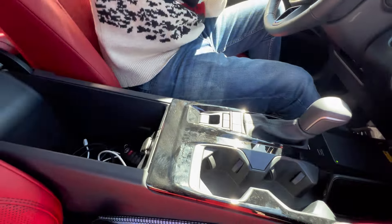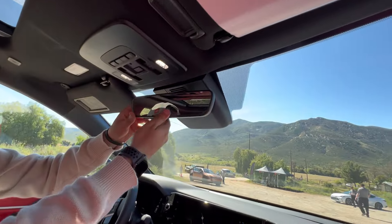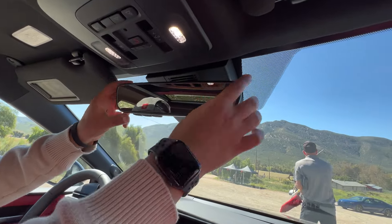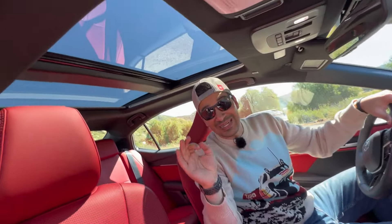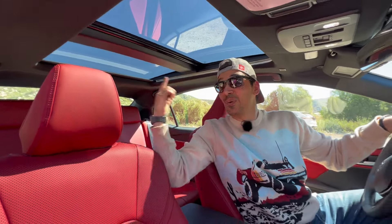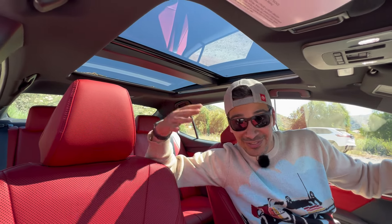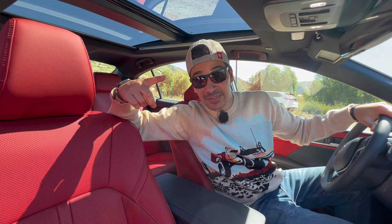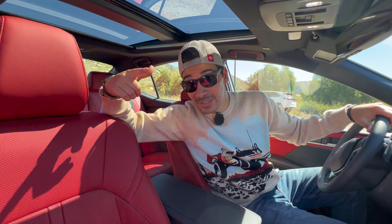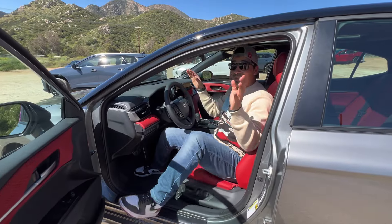Up top, there's a standard rearview mirror. And look at this — a panoramic sunroof on the Camry, I never thought I'd see the day. The front portion opens while it extends to the back, so rear passengers get a great experience too. If you're driving for Uber, you're going to be getting those five-star reviews with this panoramic sunroof.